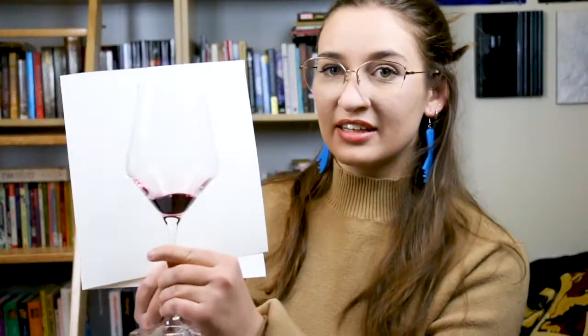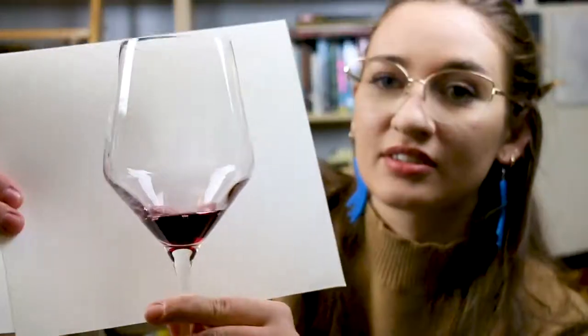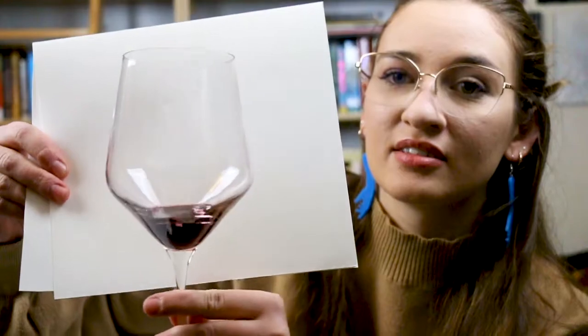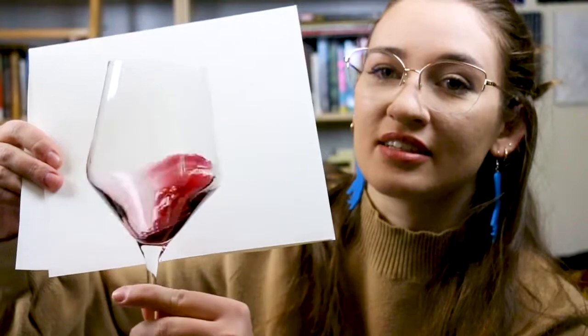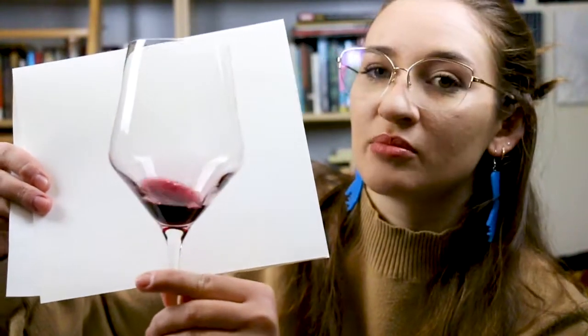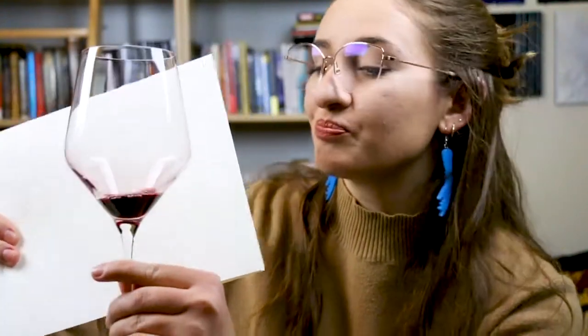The first thing we do when evaluating wine is look at it. This wine has a seriously purple, plummy color — deep purple, definitely on the darker end of the red wine spectrum. Great clarity; they filtered this wine very well.